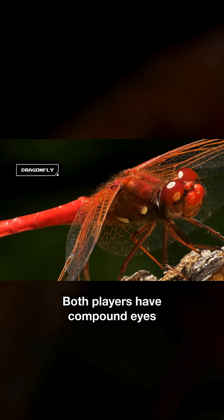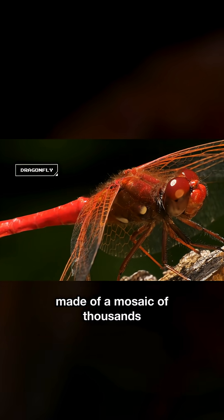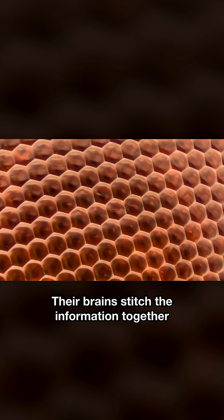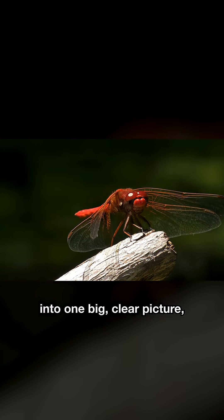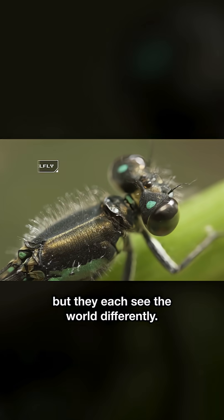Both players have compound eyes made of a mosaic of thousands of tiny eye units. Their brains stitch the information together into one big, clear picture. But they each see the world differently.